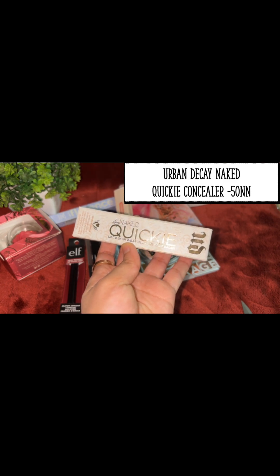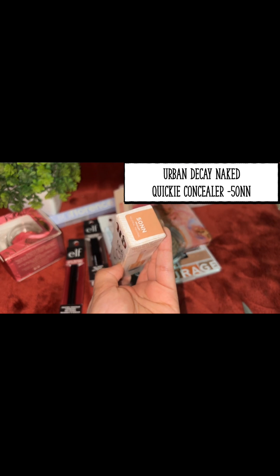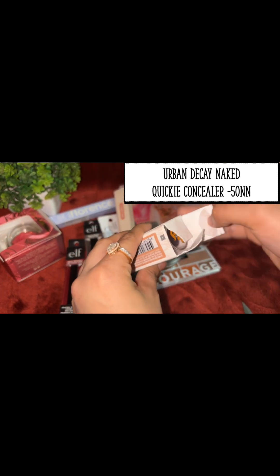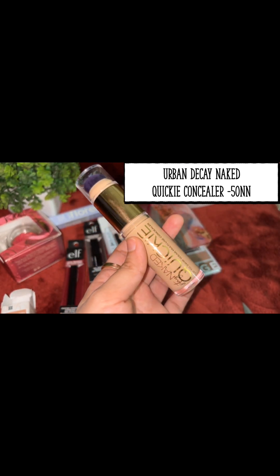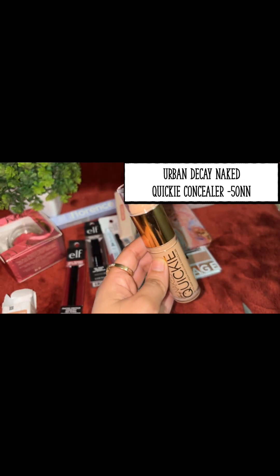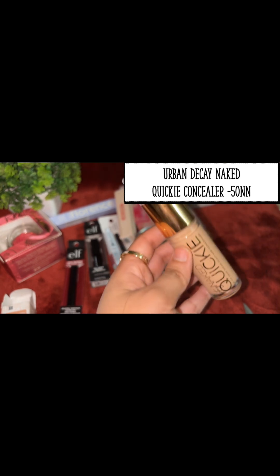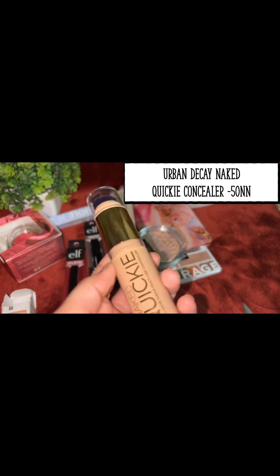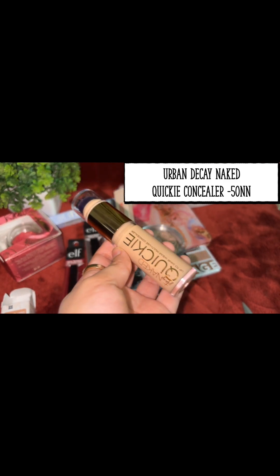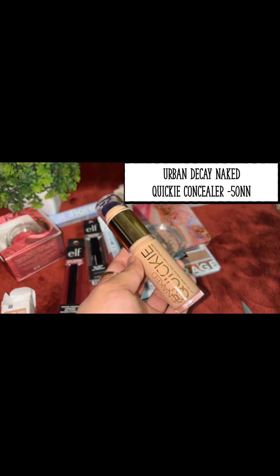Now I'll review the Urban Decay Stay Naked Quick Up to 24 Hours Multi-Use Concealer in shade 50NN. This is also for a medium to neutral skin tone. I don't know why this concealer isn't more famous in India, because it's very good. When I saw the reviews, they were excellent. It's around 16 grams, but it is expensive, so I'd suggest going to Sephora to test it first. I bought 50NN Nude Neutral as I thought it would match my skin tone. There's also 50WO, which is a slightly orange shade — great if you have very dark under eyes. Shades from 40NN to 60NN are very good for Indian skin tones.